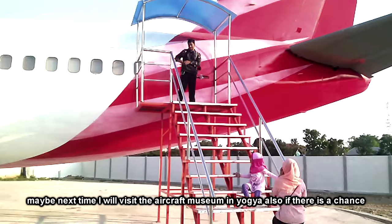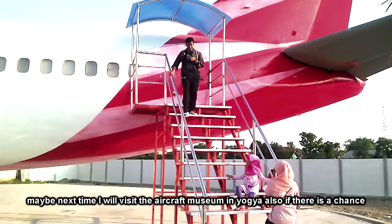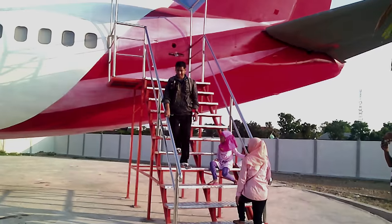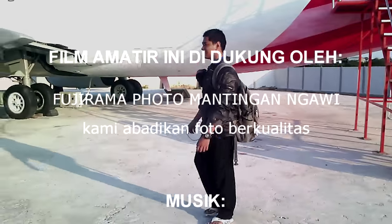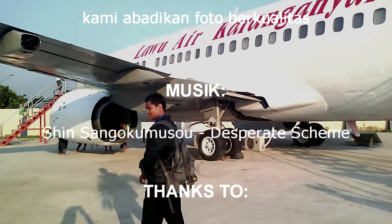Karena jam sudah menunjukkan jam setengah lima, wisata ini sudah akan ditutup. Mungkin lain kali saya akan mengunjungi musim pesawat di Jogja jika ada kesempatan. Terima kasih telah menonton!